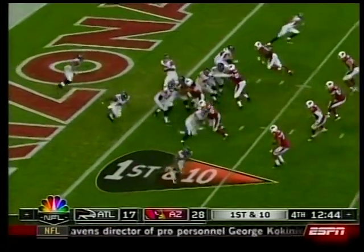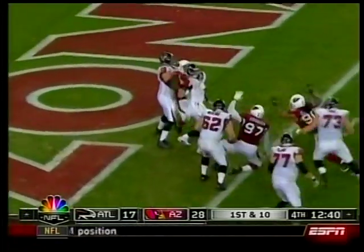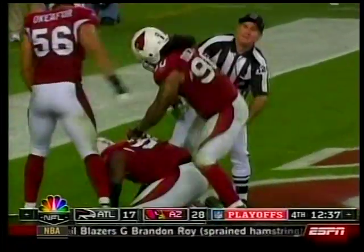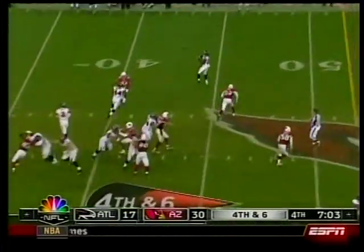Fourth quarter — Falcons down 11, backs to the end zone. Ryan wrapped up by Antonio Smith, gets the pass off — whistle dead — that is a safety! Put your hands together. They extend the lead 30 to 17. Now for the Cardinals, fourth and six for the Falcons.